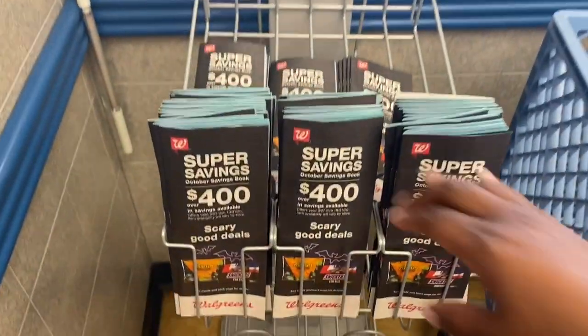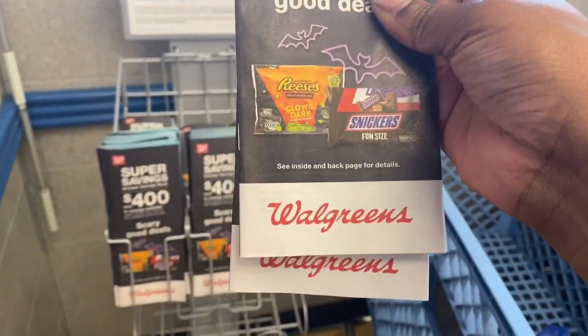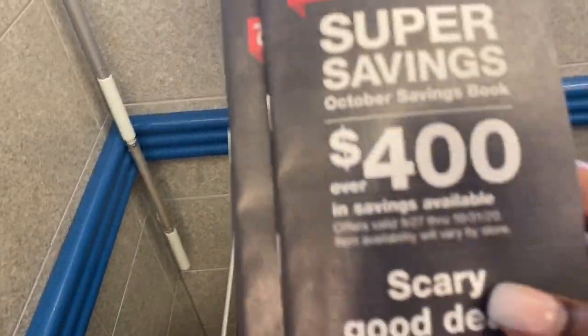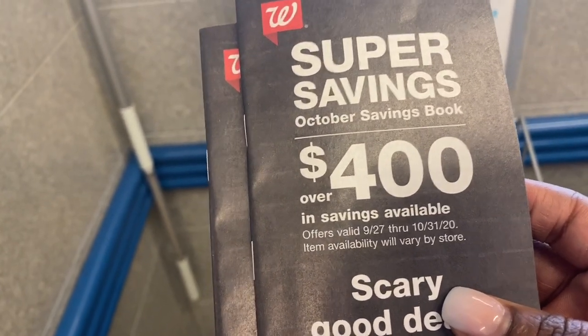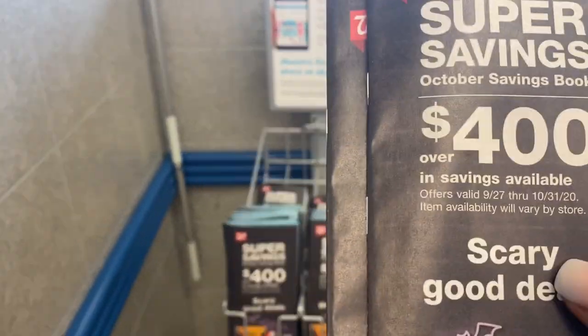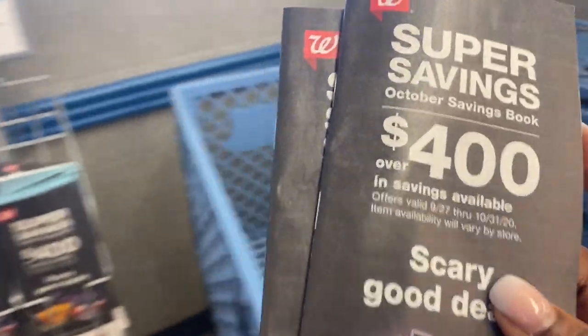I'll be paying with my PayPal debit card, so without further ado let's go into the store. Here is the new IBC booklet — these are Walgreens store coupons. These should be in the front wherever they keep any paper ads. There's no ads but there's tons of these booklets. These are valid September 27th through October 31st — they're store coupons, you can use them all month long. The cashier does not take them once they scan them.